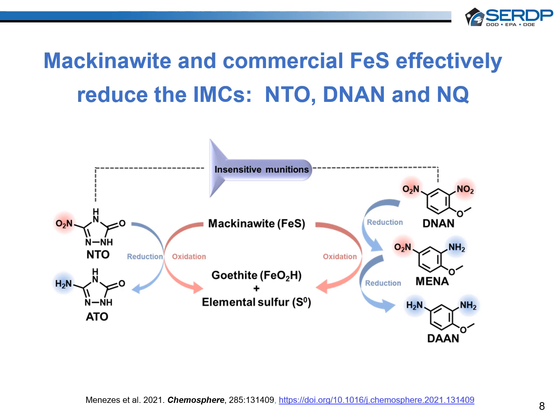We have also demonstrated that iron(II) monosulfide, including commercial iron sulfide and mackinawite — a naturally occurring mineral — can reduce NTO and DINAN to their respective aromatic amines. These results indicate that this reaction may be driving the fate of IMCs in aquatic sediments and anoxic subsurface environments rich in iron sulfide minerals. Solid phase analysis showed concurrent oxidation of mackinawite to goethite, an iron oxyhydroxide mineral, and elemental sulfur.